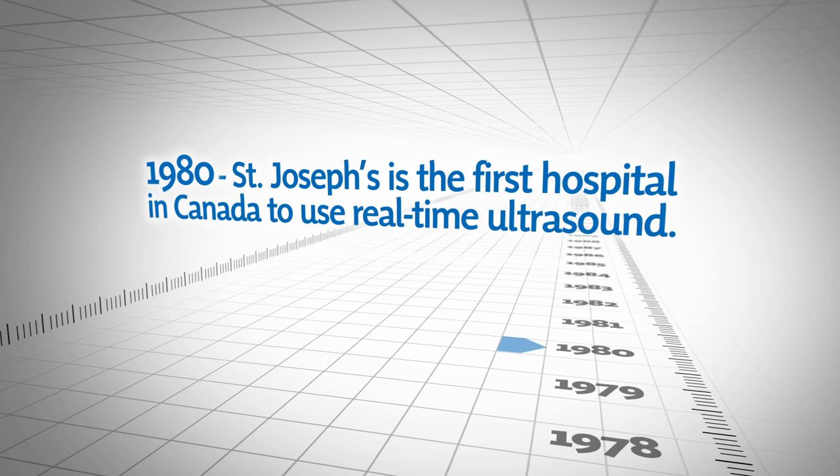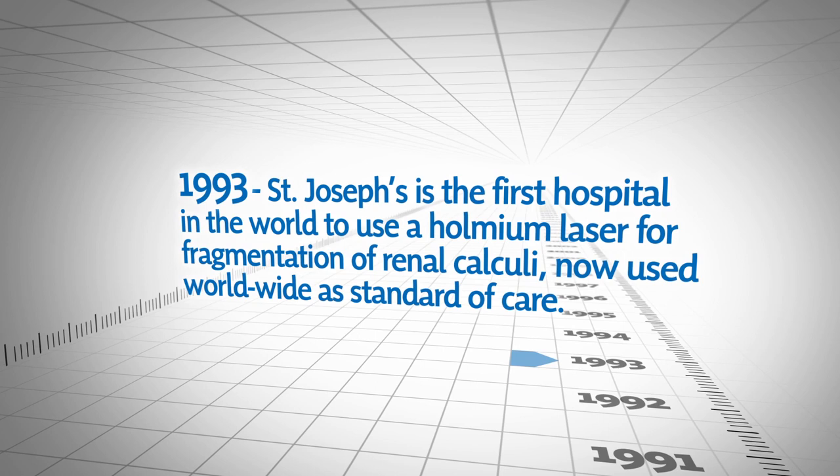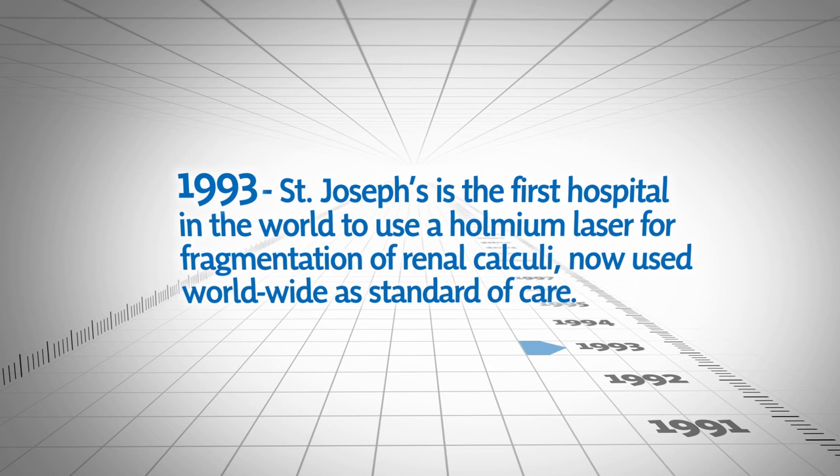In 1963, St. Joseph's performs the first cadaver kidney transplant in Ontario. In 1980, St. Joseph's is the first hospital in Canada to use real-time ultrasound. In 1993, St. Joseph's is the first hospital in the world to use a holmium laser for fragmentation of renal calculi, now used worldwide as standard of care.